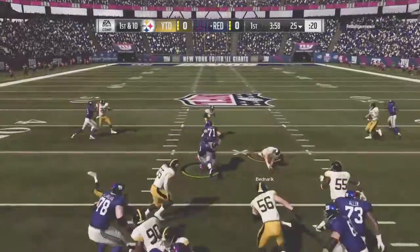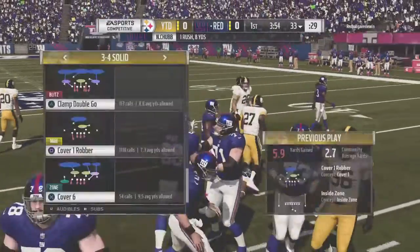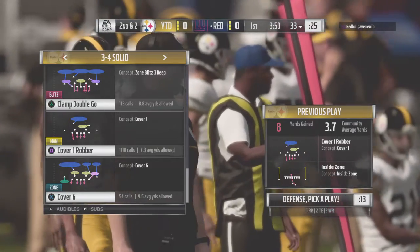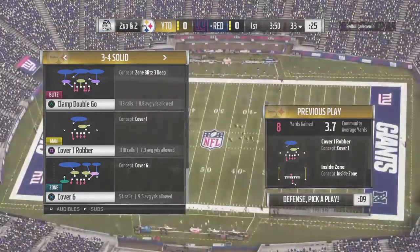First carry for Nick Chubb — a good run there on first down, leaving them with second and two. It doesn't take a great play call to realize you want to establish a guy of his caliber with runs like this early, because they'll pay dividends as the game progresses.